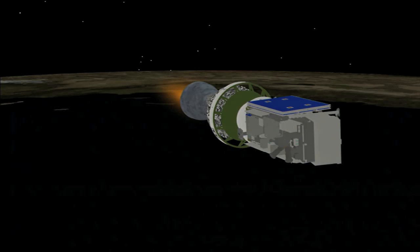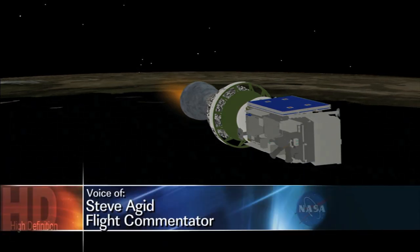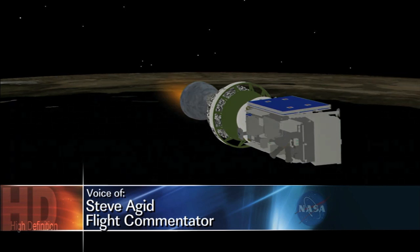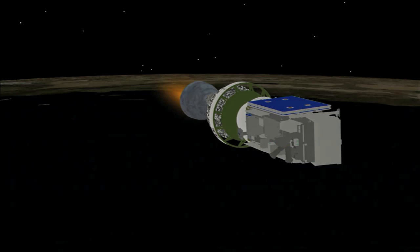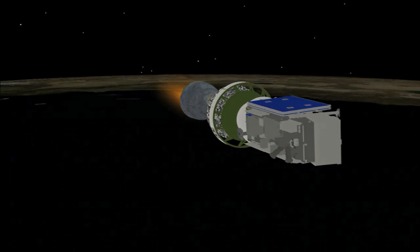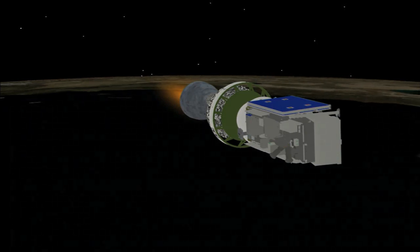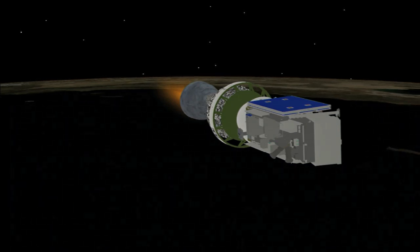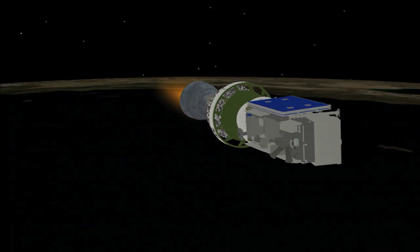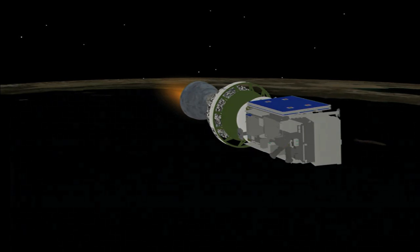Now 5 minutes 15 seconds in. Second stage chamber pressure right where we want it to be — very steady burn. Very stable pitch and yaw control in the second stage. One minute into the burn right now. Looking good, smooth ride.